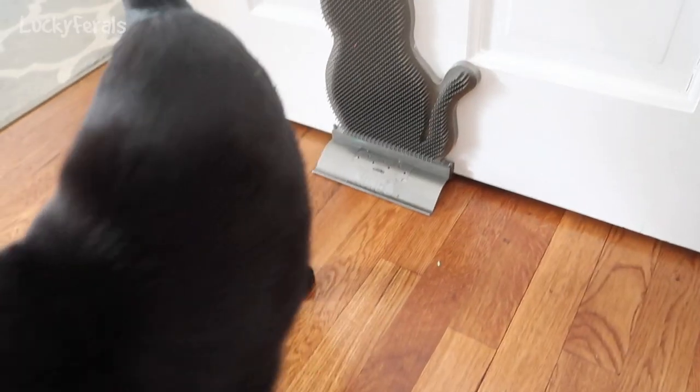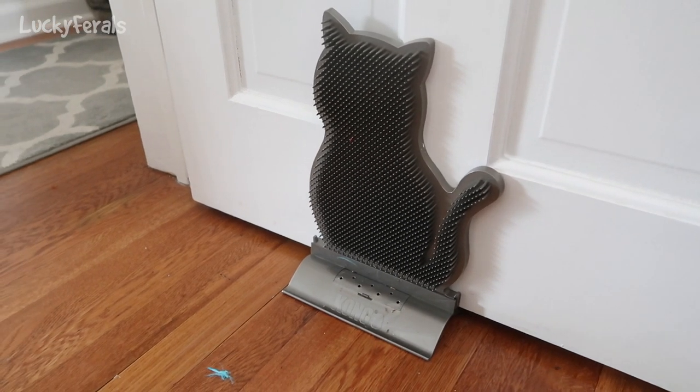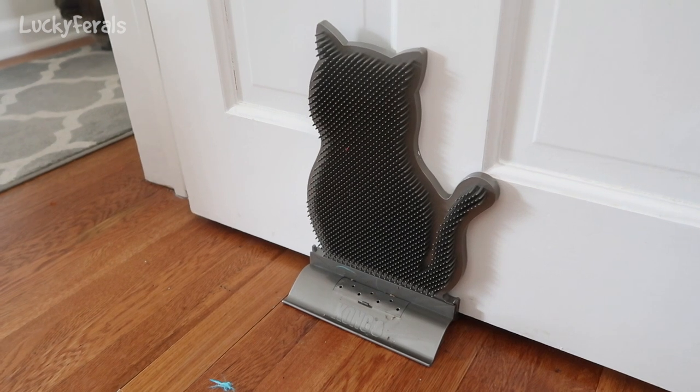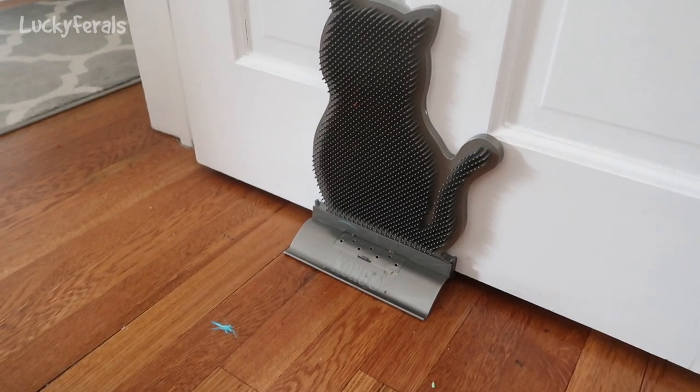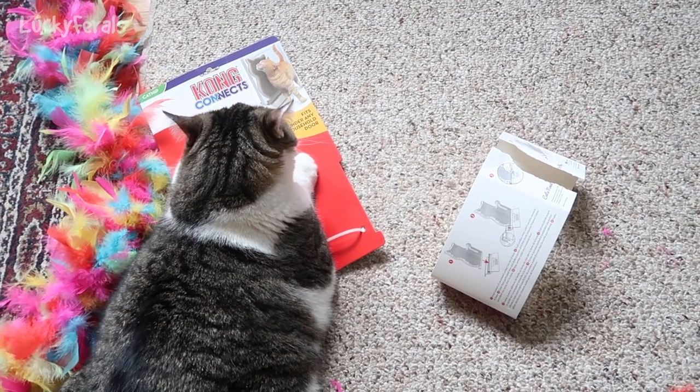Boo's checking it out. Hello Boo. It's gonna take them some time to get used to this — I don't expect them to use it right away, but hopefully over time they will. There are feathers all over the place. Here's Stella — Stella says she'd rather just sit on the packaging.